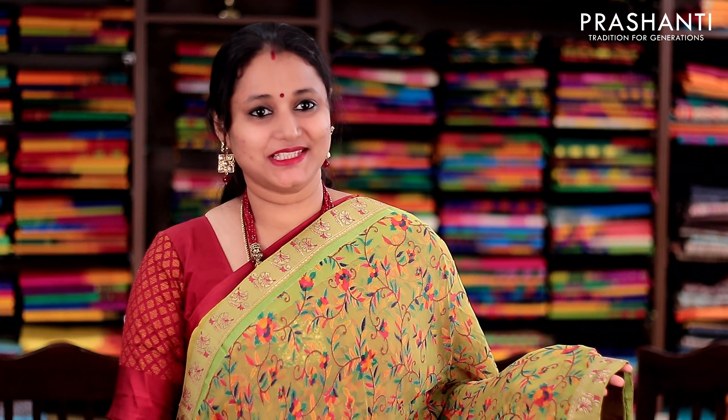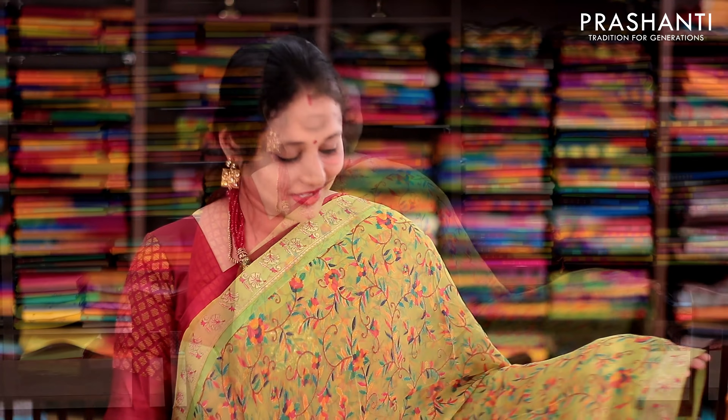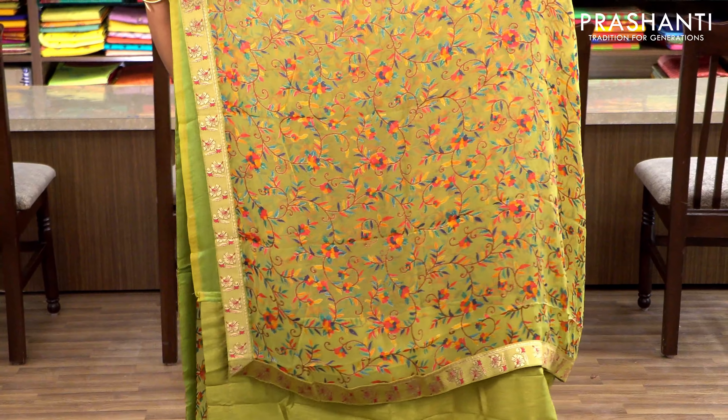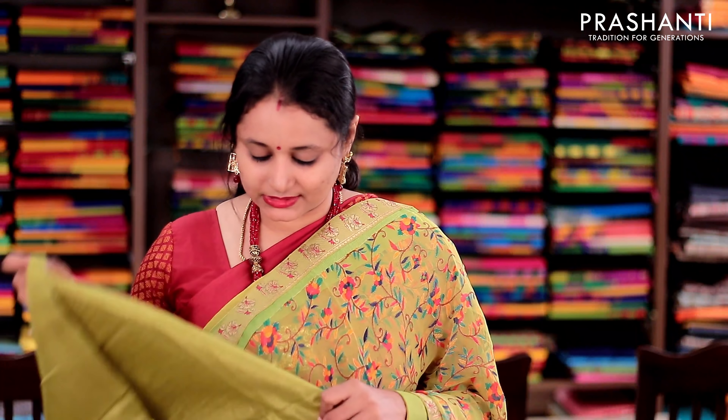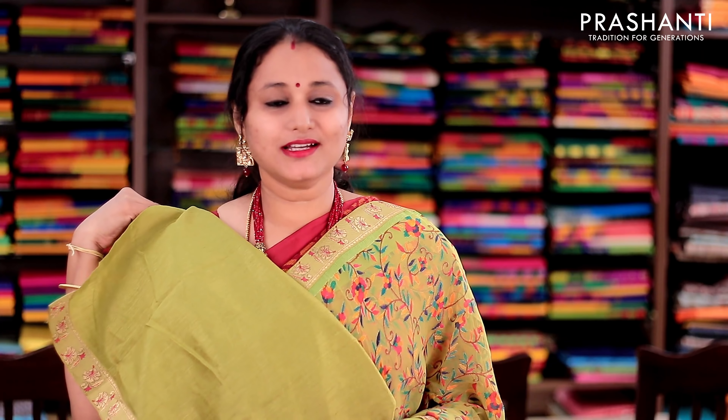Semi-Georgette brasso saree with beautifully woven attached zari borders on either sides. The body has got a Parsi style woven floral pattern in multi-color running throughout the body, and the same pattern goes along the pallu as well. This has got a semi-raw silk blouse with zari border attached to the blouse. Priced at 1430.